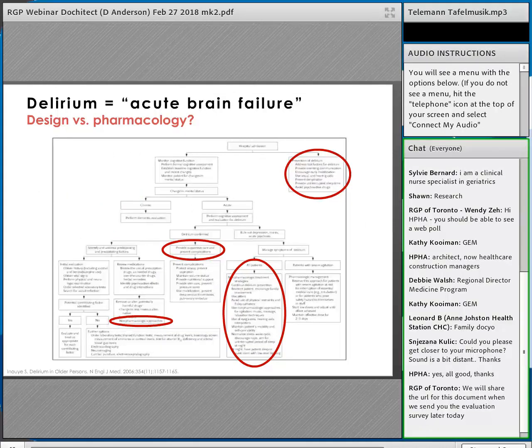Delirium is like an acute brain failure — very hard to treat once it happens; the best approach is prevention. Dr. Denis Burkitt said disease can rarely be eliminated through early diagnosis or good treatment, but prevention can eliminate disease. Looking at a New England Journal of Medicine treatment algorithm for delirium, I've circled all the components where design can have an impact: reorientation, normalizing sleep-wake cycles, family presence. That's a lot of places — and we don't have many good pharmacologic solutions to delirium.